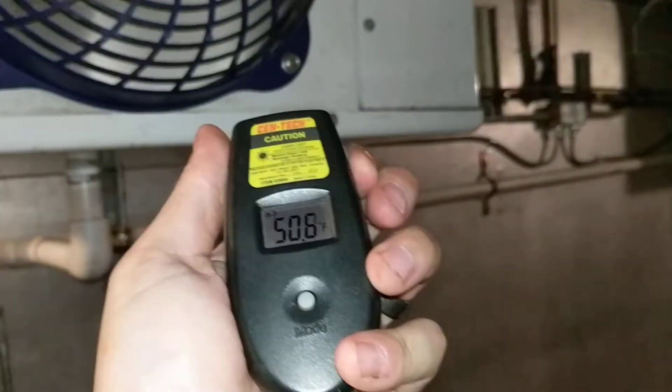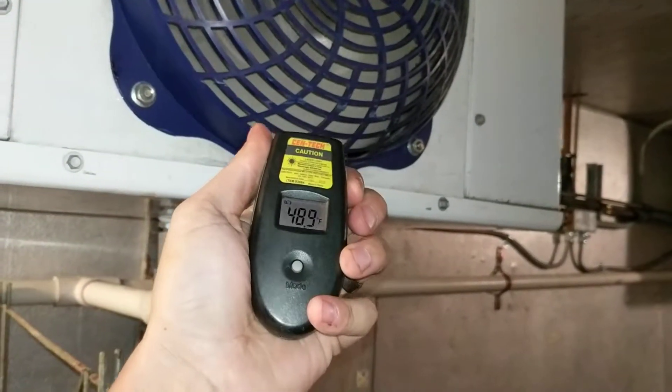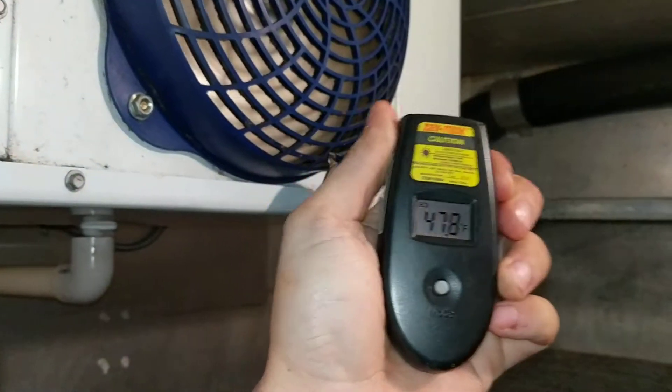Lot number 144, Timberwolf in Redford, Michigan. These things are kicking out cold air like crazy.